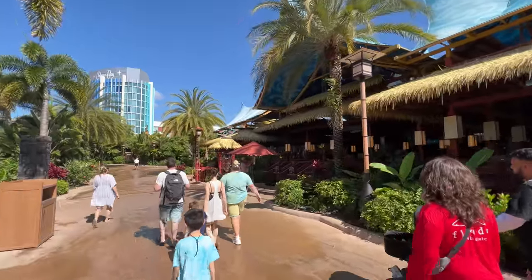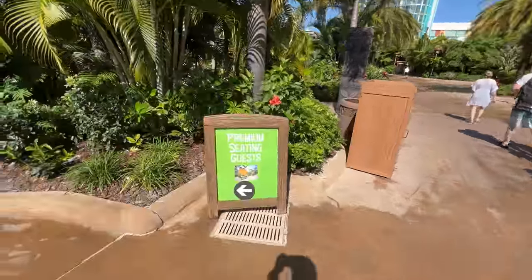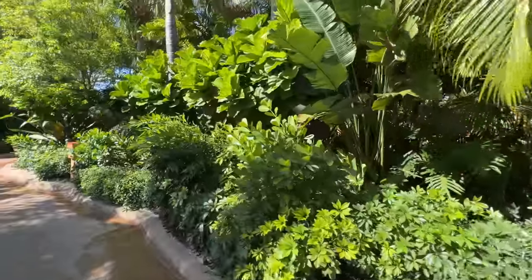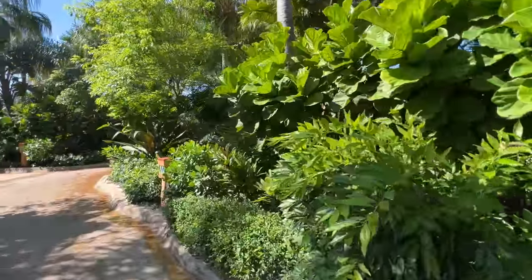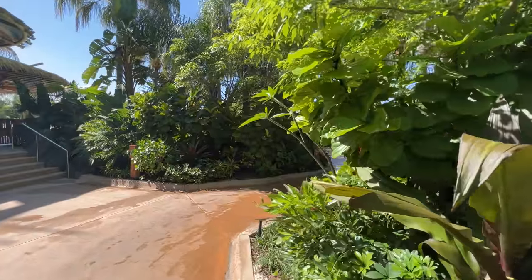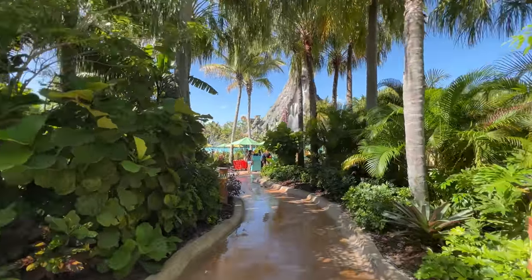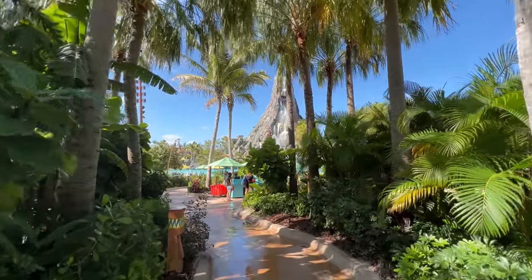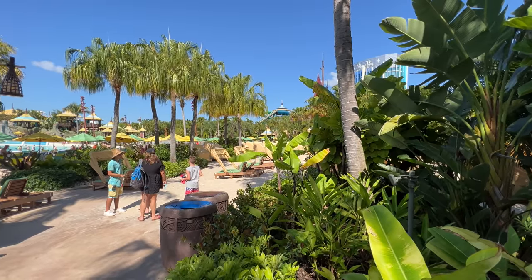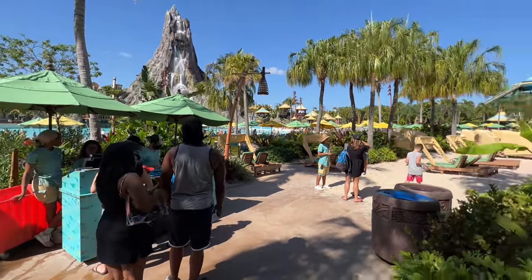Right across from Taste of the Islands, which is a really good place to get a bite to eat, we found our sign: Premium Seating Guest, This Way. I already love the little bit of privacy that we get, kind of away from the general crowd. We also get a really good view of the volcano. I'm excited — I already like this a lot.